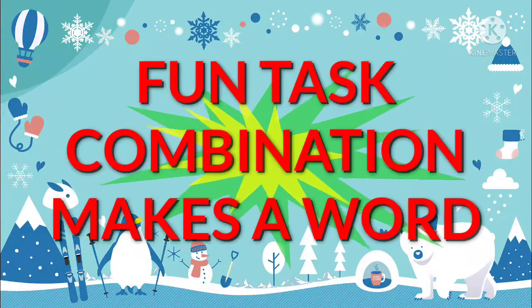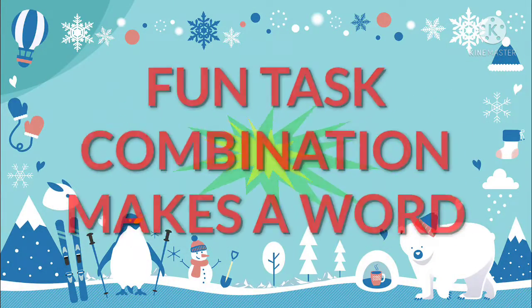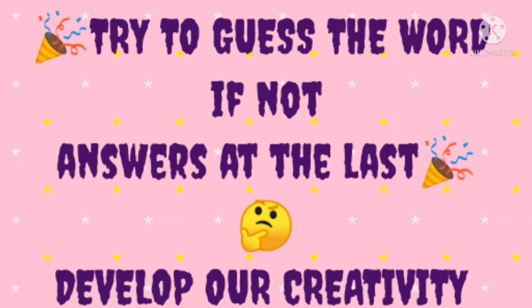Fun task combination makes a word. Try to guess the word. If not, answers at the last. Develop our creativity.